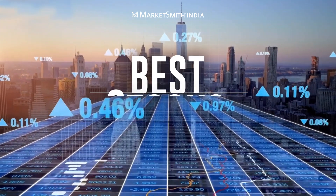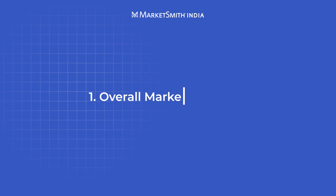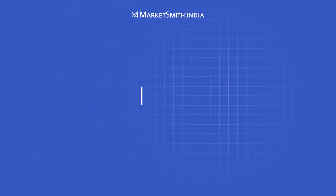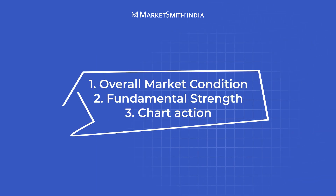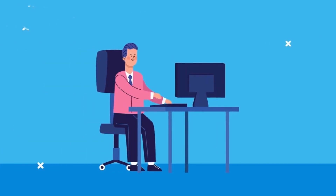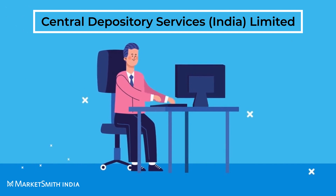When it comes to finding the best stocks to invest in, there are three key factors to consider: overall market conditions, the company's fundamental strengths, and chart action. Positive indicators for all three of these pieces can lead to the biggest gains and the least risk. To illustrate this, the video uses depository services firm CDSL as an example.